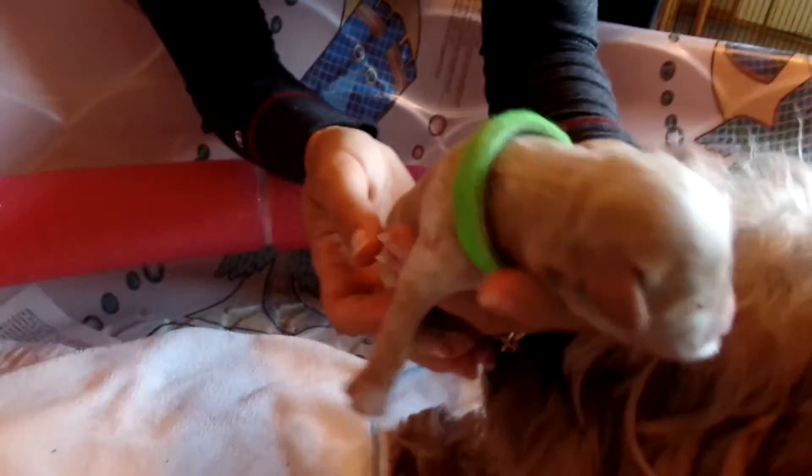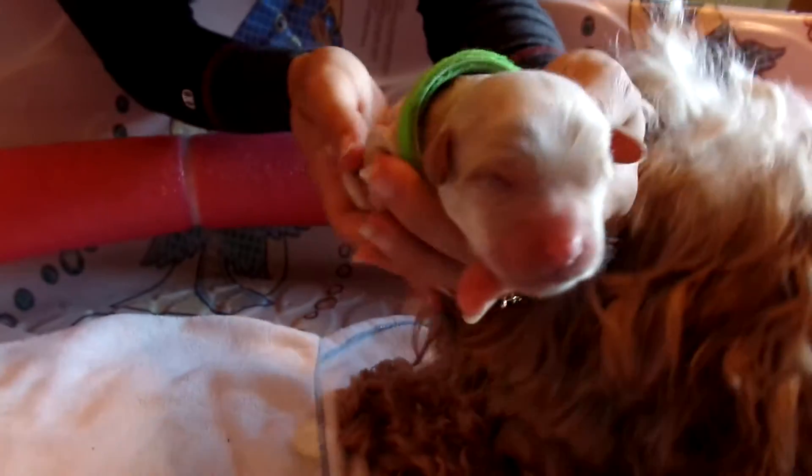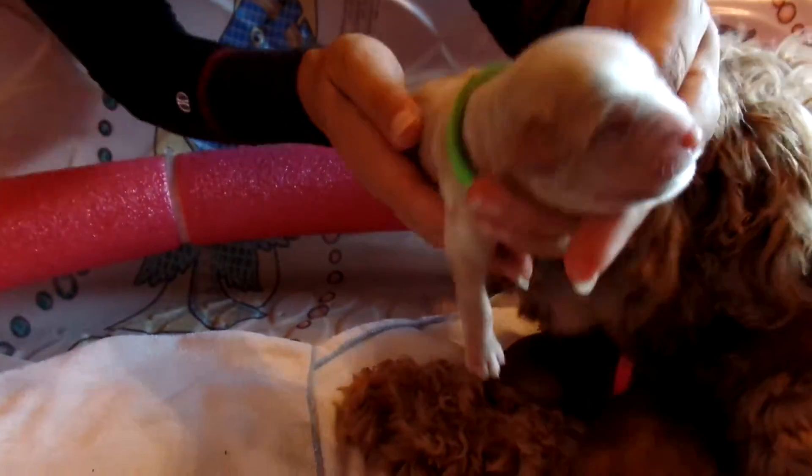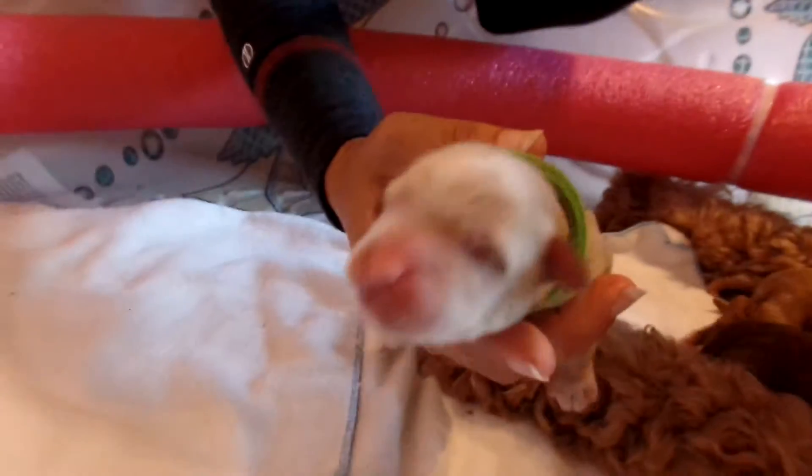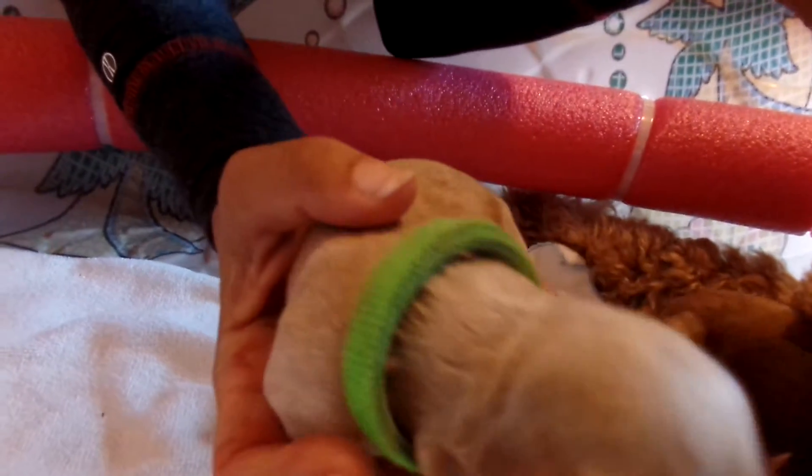This is the lime green-collared boy. You can see mama's very into it when we pick one up, but he's available and we'll be finding a home for him shortly. This guy is very cream — he has a super stop, which is the nose. He's very wiggly right now, but he's got a wonderful stop and a nice face. No miss marks, just a solid, very cream coat.